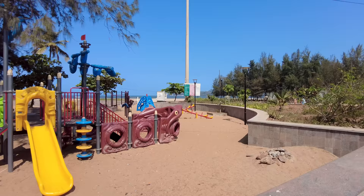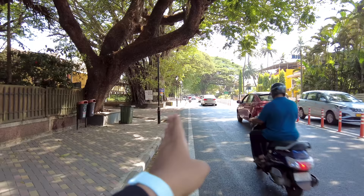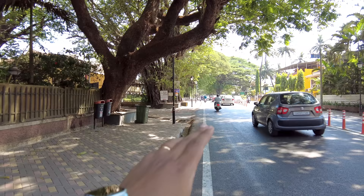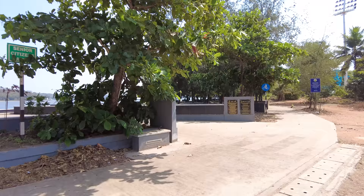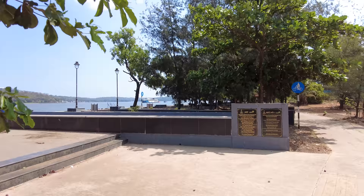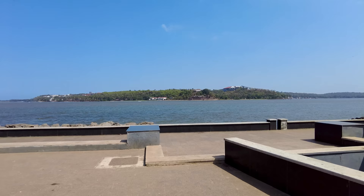To get to the next place, just search for Starbucks or Taco Bell on Google Maps, and right opposite that is the road going left from Miramar Beach. After about a 30-second ride from the Starbucks area, you reach this beautiful walking street. Many people compare it to Marine Drive in Mumbai — you have a beautiful stretch of walking area right across the Mandovi River.